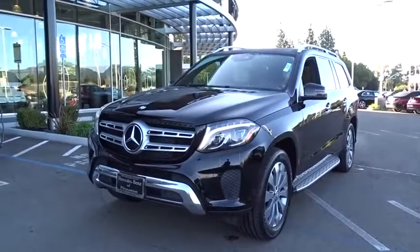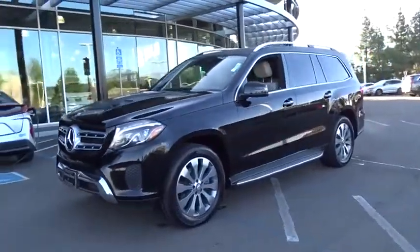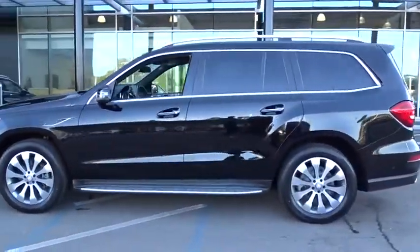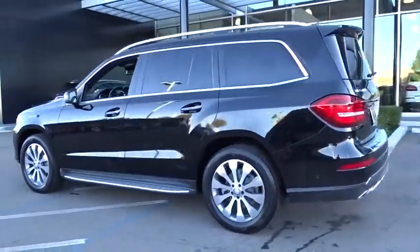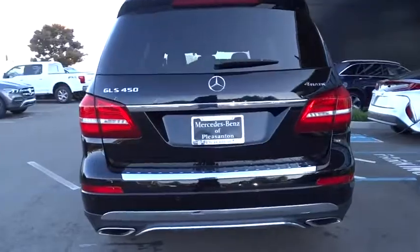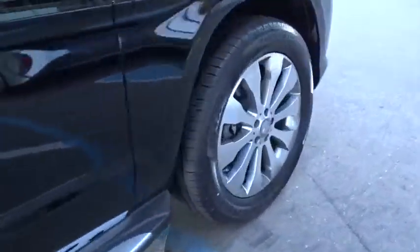Stop by and take a look at the 2017 Mercedes-Benz GLS. The Mercedes-Benz GLS is a seven-passenger luxury SUV, which possesses all the strength, versatility, safety, elegance, cutting-edge technology, sleek sophistication, and amenities that you come to expect from a Mercedes.